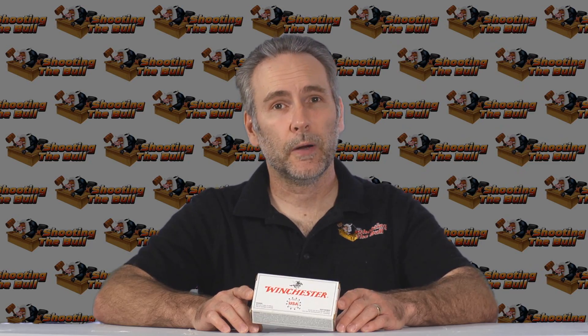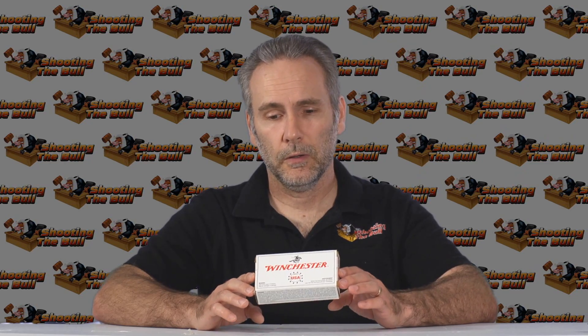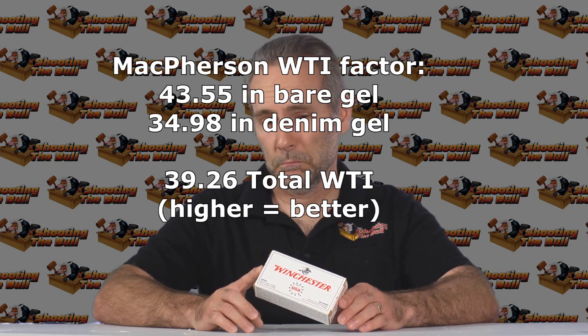A pleasant surprise — the White Box was actually decent. Not one of the best performers we've had, and I wasn't really thrilled with the inconsistent expansion through the denim. But I think there are better rounds out there. If this is what you've got, it's okay — it did really surprisingly well. Congrats to Winchester and your little white box.